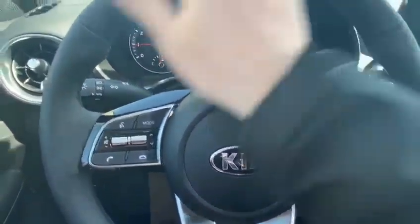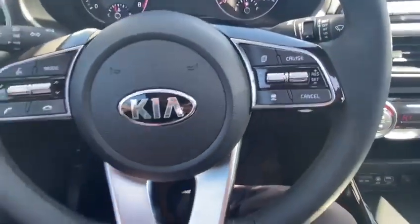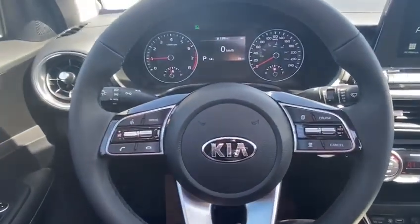we head into the leather-wrapped steering wheel showcasing this button right here — that is your smart cruise control for this vehicle.